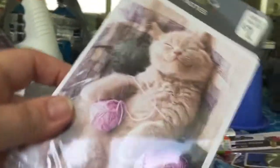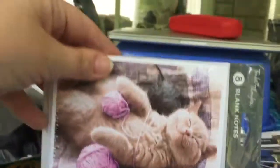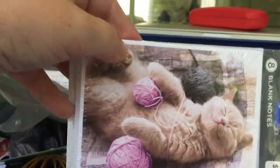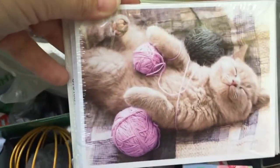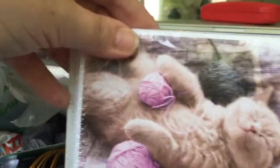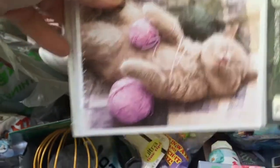How could I resist these note cards? They're blank note cards, but look at the cover — there's a kitty with some yarn, a sleeping happy-looking kitty. I love cats, so I had to get these.